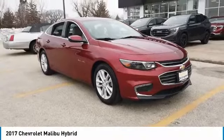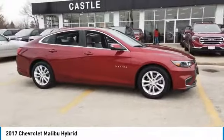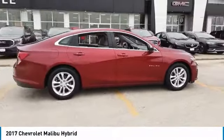Looking for the right vehicle? Check out the 2017 Malibu. A combination of performance and fuel economy, the Malibu is a great commuting car.